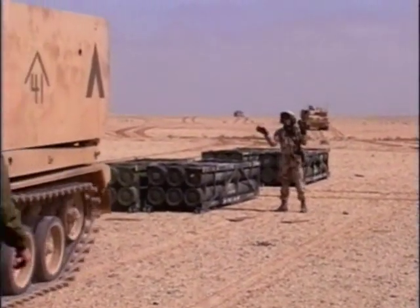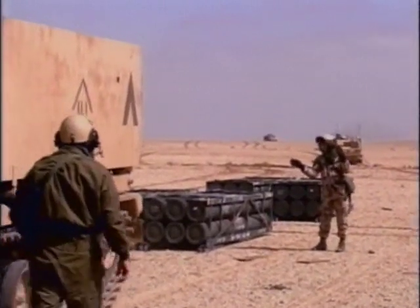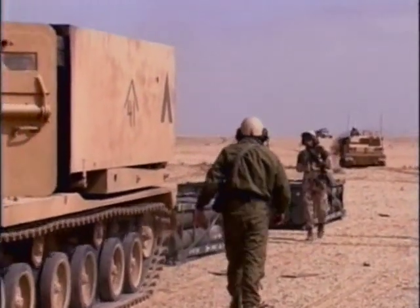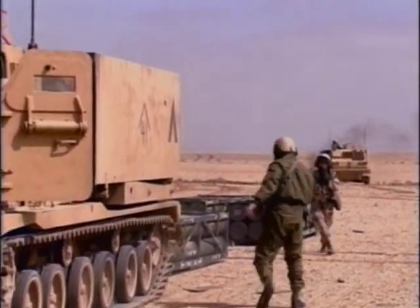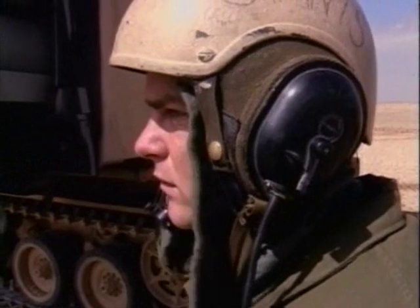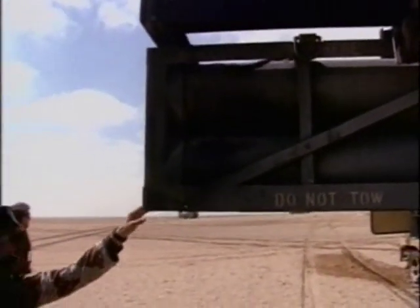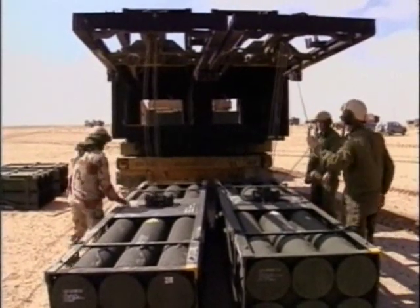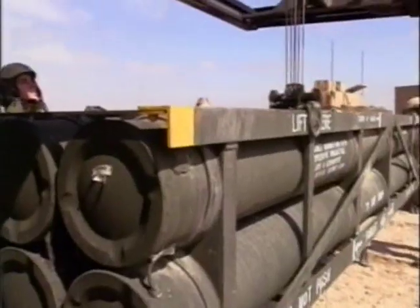Due to automated loading of its ammunition, the MLRS can operate with only three crewmen. This small crew can deliver firepower that would have required an entire battery of World War II artillery. In early 2003, the U.S. Army fielded upgraded MLRS in support of Operation Iraqi Freedom.